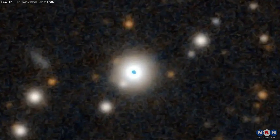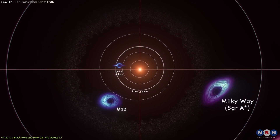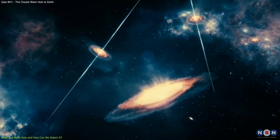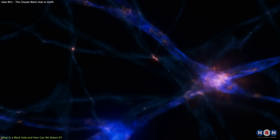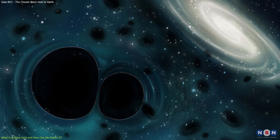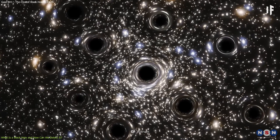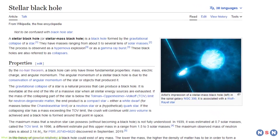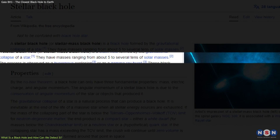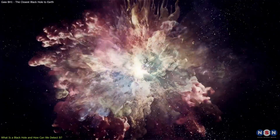Before we dive into the details of the discovery, let's first review some basics. Black holes come in different sizes and masses, depending on how they are formed. The smallest ones are called primordial black holes, and they are thought to have formed in the early moments of the universe, when density fluctuations were very high. These black holes could have masses ranging from a fraction of a gram to thousands of times that of Earth, but they are extremely rare and difficult to detect. The most common ones are called stellar mass black holes, and they have masses between 5 and 100 times that of the Sun. These black holes are formed by the death of massive stars, either by supernova explosions or direct collapse.